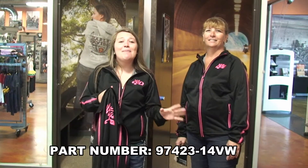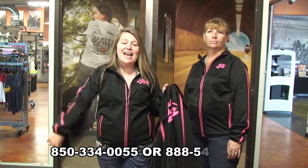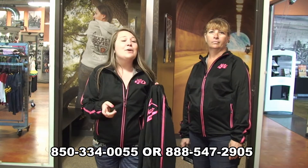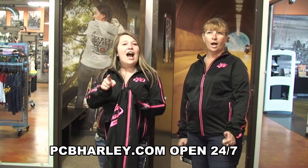So come get yours today at 14700 Panama City Beach Parkway, Panama City Beach, Florida, or come shop online at pcbharley.com. Click on the shop online tab and they're right there. Or you can also call us at 850-334-0055, and you guys have a rockin' Harley kick-ass day!